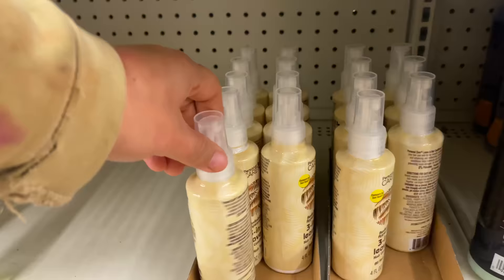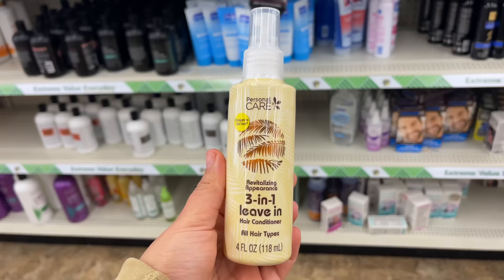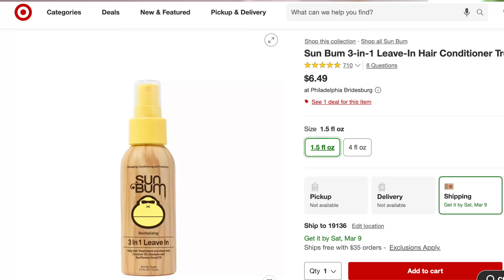Number five is a dupe from Sunbum — this is the Personal Care 3-in-1 leave-in conditioner. Basically it's a leave-in you'd use if you go to the beach or pool to keep your hair hydrated. It smells like summer, like the beach — it has that coconutty scent. The name brand typically retails for about $6, so $1.25 for the Dollar Tree version is a great price. I haven't tried it yet but I'll let you know in an upcoming video. It'll be really good in your beach bag or pool bag to keep hair nice and hydrated, especially since chlorine can mess up your hair.